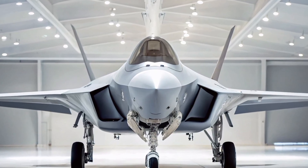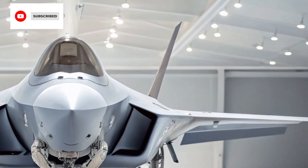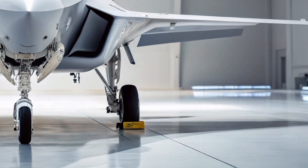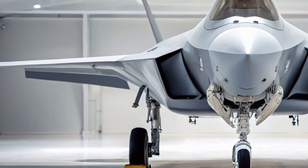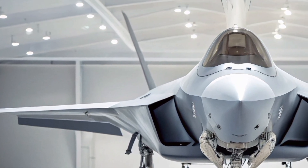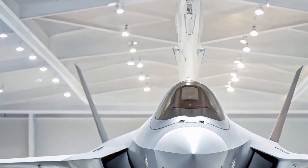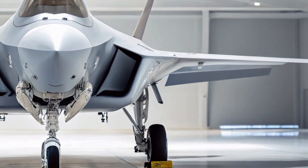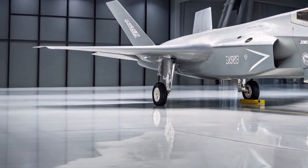Hey everyone, welcome to Arrow Raider. In the ever-evolving theater of modern warfare, one aircraft stands as a symbol of fifth-generation dominance — stealthy, smart, and lethal. The 2025 F-35A Lightning 2 is not just a jet; it's a flying supercomputer redefining how wars are fought and won. 2025 F-35A Lightning 2 fighter jet review.